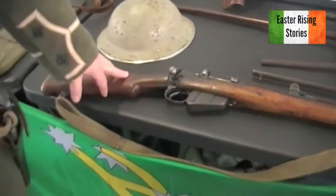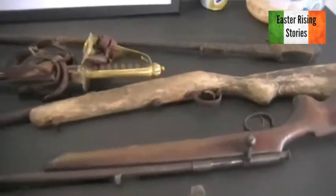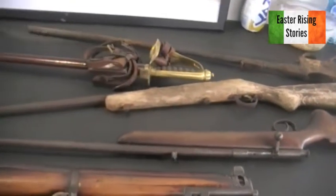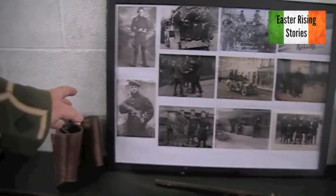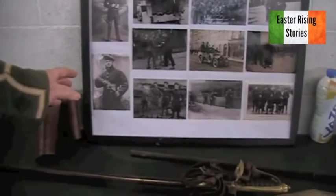The .303 Enfield of the day. A .22 rifle and an older version of a .22 rifle. And some photographs of Auxiliaries and Black and Tans of 1920-1921. That's Robert Ullman at the bottom — he was an Irish Volunteer who escaped the Black and Tans on many occasions. One of them was in a flour mill — everything was hidden in the bottom of the flour, and he threw an apron on and covered himself in flour to get away. It's a very funny story.